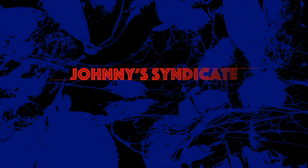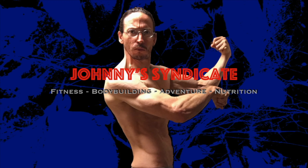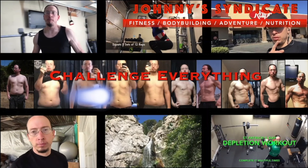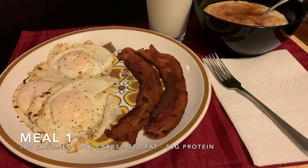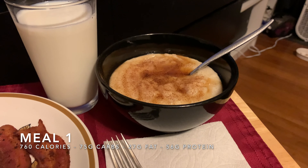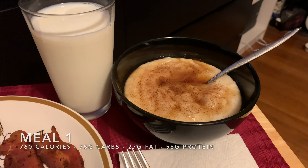I just made my breakfast. I'm going to get ready to eat right now and watch some YouTube. Let me show you my breakfast. Breakfast consists of three eggs, two slices of bacon, glass of milk, two servings of cream of wheat, with a tablespoon of honey, and a dash of cinnamon.